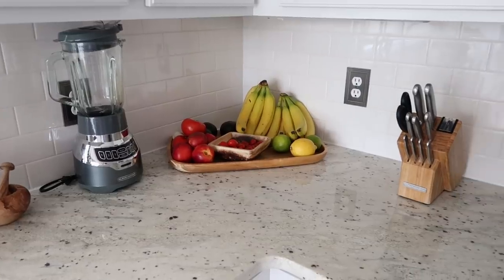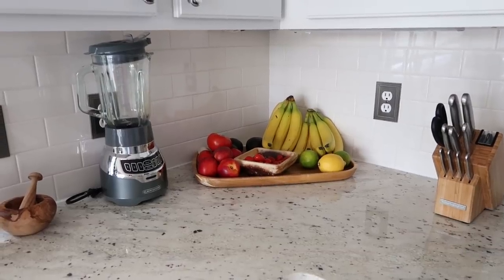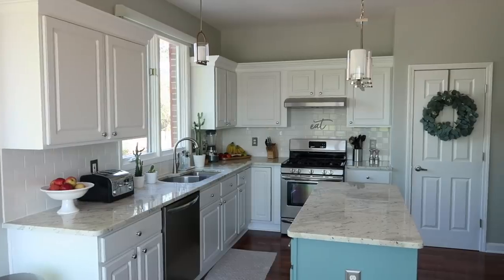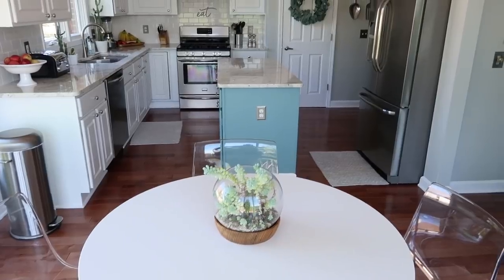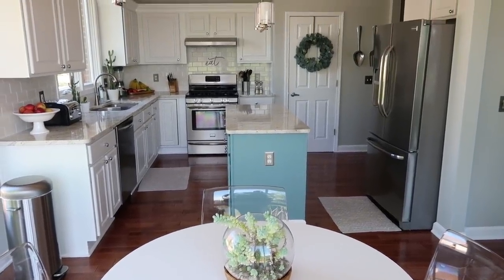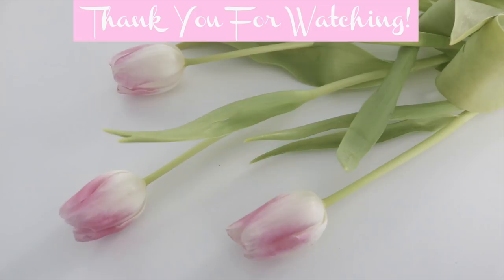I do keep some produce on the countertop — bananas, avocados, tomatoes — things that still need to ripen. I don't like the way tomatoes taste when kept in the fridge, so I just keep them out. I hope you enjoyed this tour; I had to talk pretty fast based on the footage I had. I will have everything linked below that I can find — organizing products as well as some of my kitchen favorites. If you need a link for anything, just ask and I'll try to find it for you. Have a wonderful day, guys!